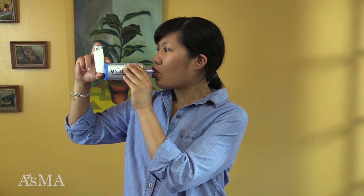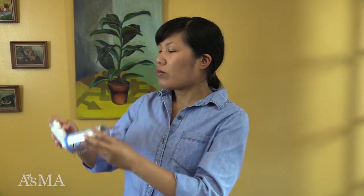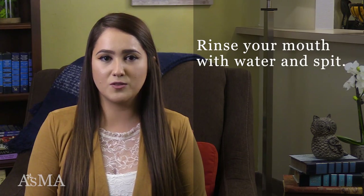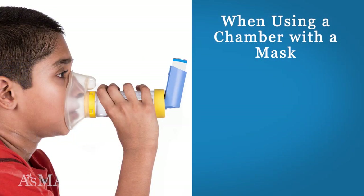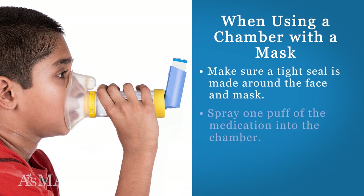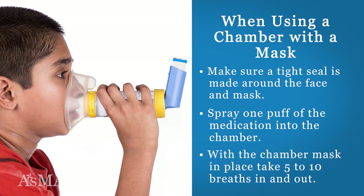Hold your breath for 10 seconds. Remove the spacer from your mouth. Exhale slowly through your mouth or nose. If another dose is required, wait at least one minute and repeat steps. Rinse your mouth thoroughly after taking your dose and spit out the water. If a chamber with a mask is used, make sure a tight seal is made around the face and mask. Spray one puff of the medication into the chamber. With the chamber mask in place, take 5 to 10 breaths in and out.